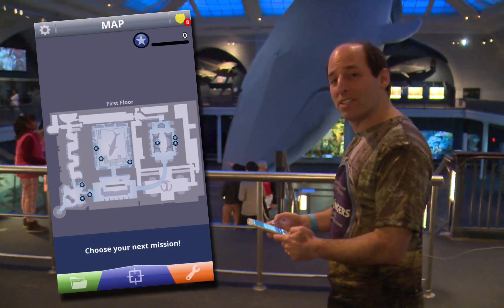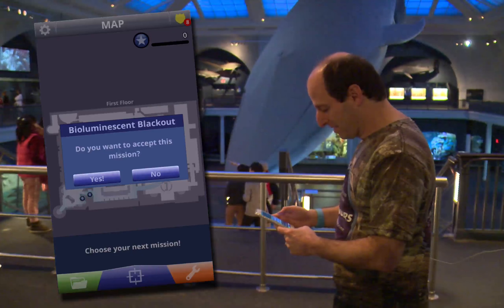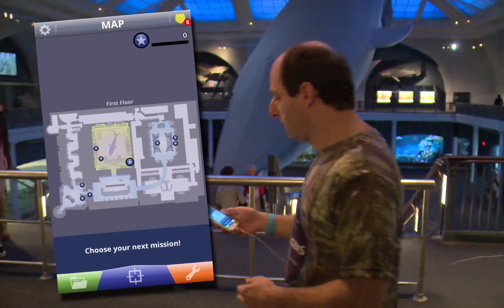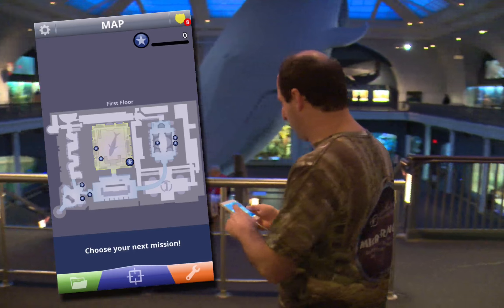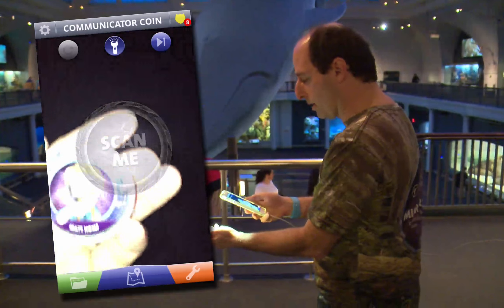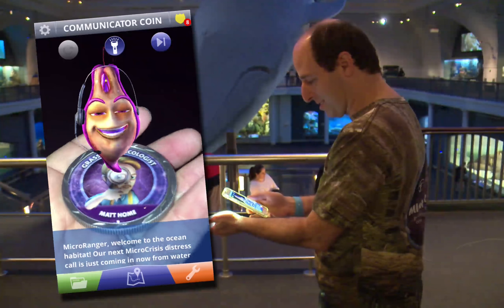Let's see where Microrangers is going to take us today. Go to the Hall of Ocean Life. It found us. I need to hold up my coin. Microranger, welcome to the ocean habitat.